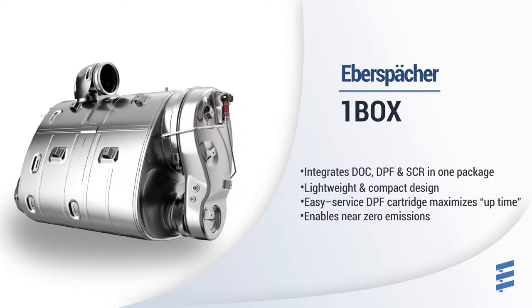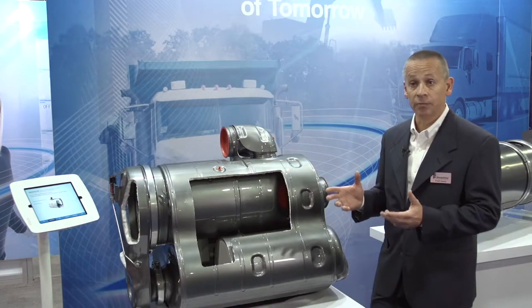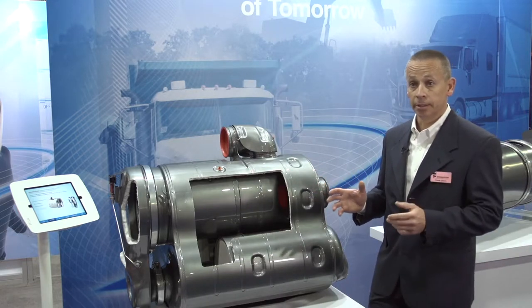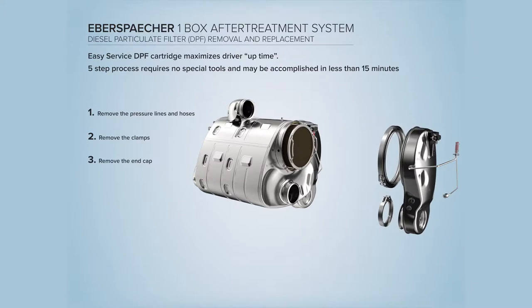This allows an owner-operator to maximize uptime, being able to change the filter in approximately 15 minutes using standard tools. All an operator needs to do is remove the two V-band clamps, remove this cover, and the filter slides out with its own built-in handles.